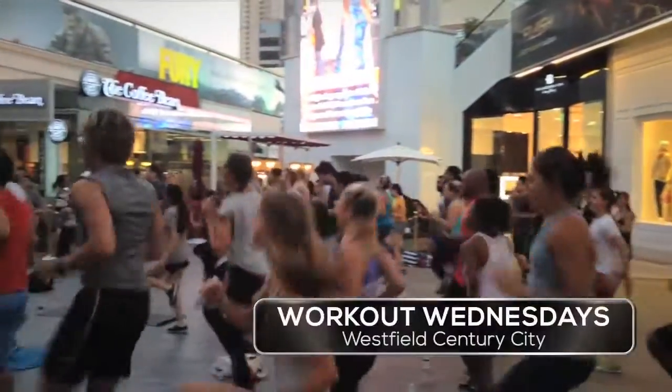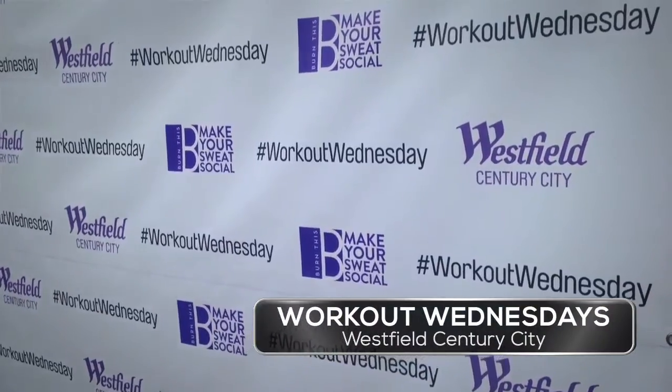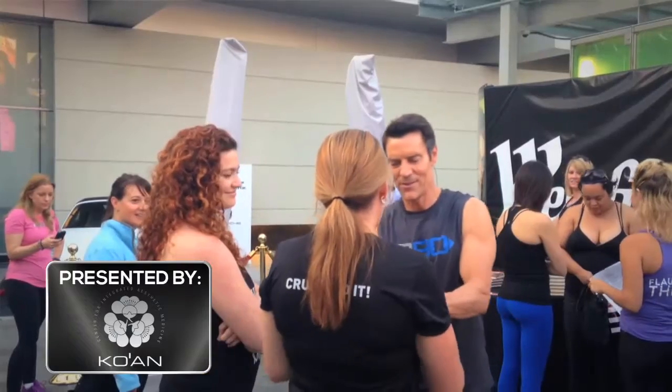Here we are at the Westfield Century City Mall. These are my peeps — this is local, down the street, a short ride. A lot of times people are exercising for a lot of the wrong reasons. It's all about ego and aesthetics and their appearance in the mirror and numbers on the scale.